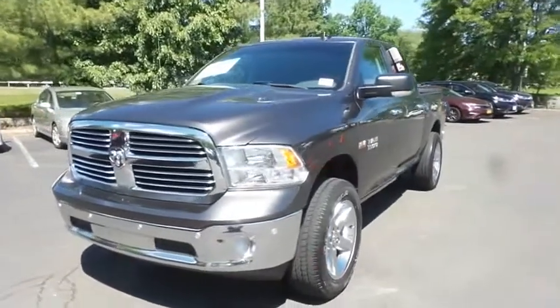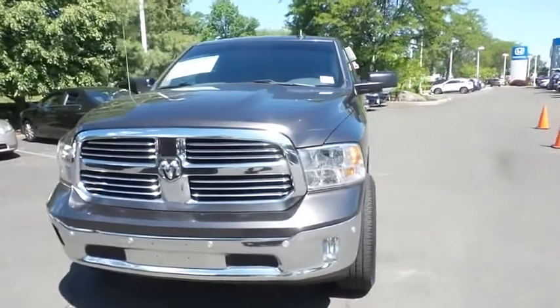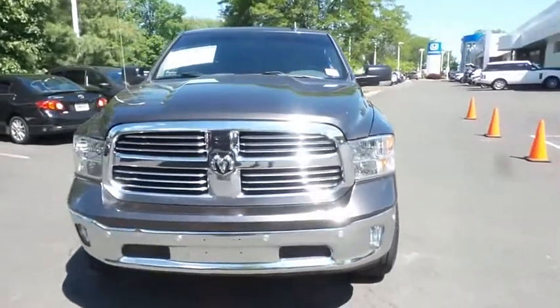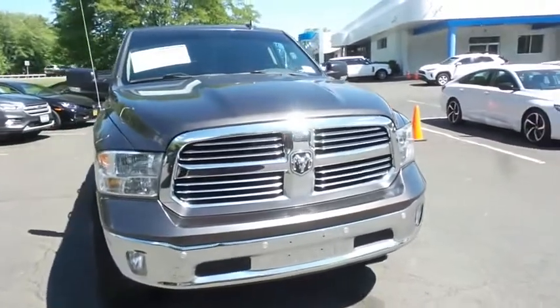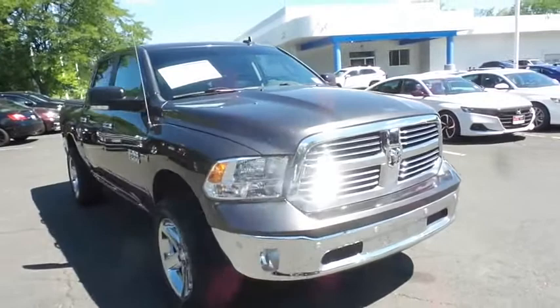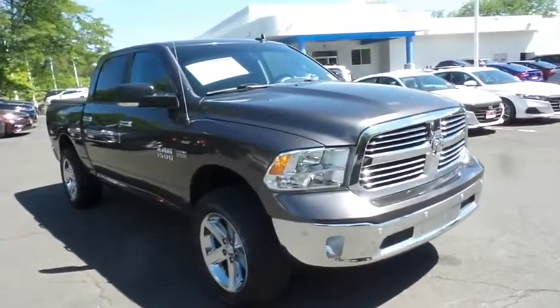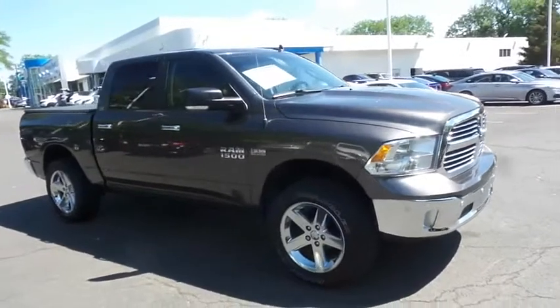Here we're taking a look at a gorgeous 2016 DCH Economy pre-owned Ram 1500 Bighorn four-wheel drive, finished in granite crystal clear coat paint with diesel gray cloth seats, powered by a 5.7-liter Hemi V8 engine and an 8-speed automatic transmission, equipped with 20-inch alloy wheels.